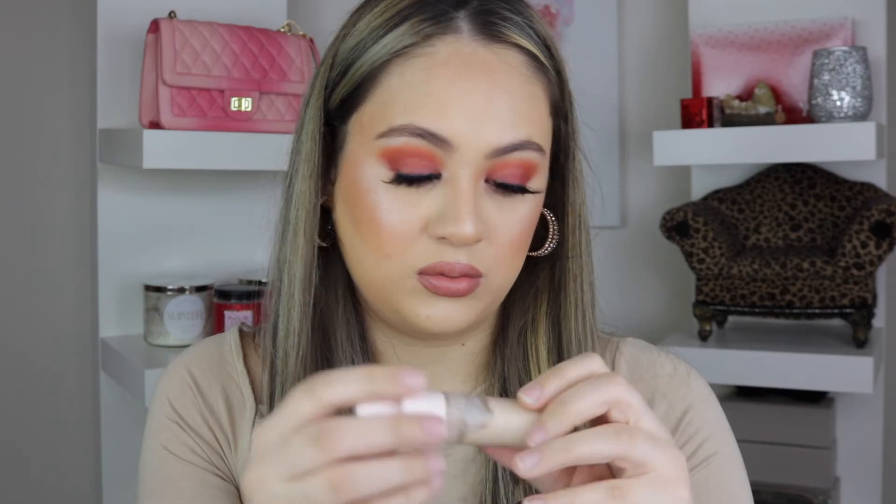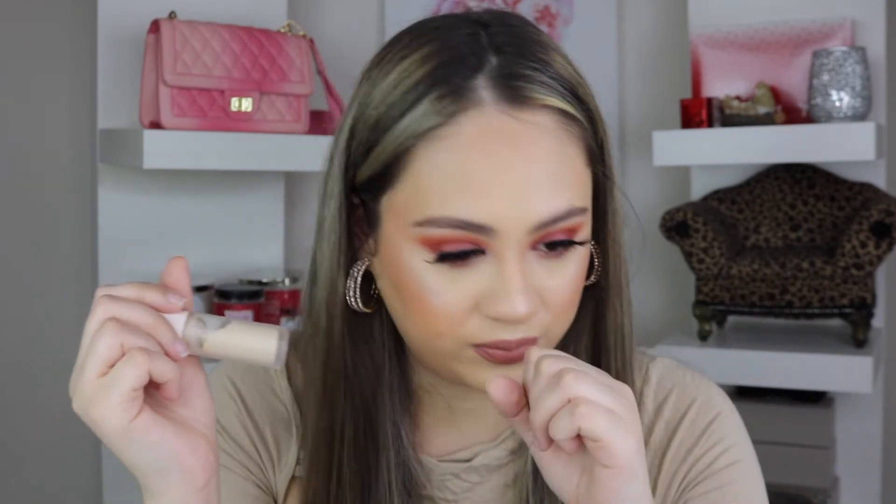Next is the Rare Beauty concealer — her only concealer. I'm so obsessed with this. I use it for work every day along with my pearl pencil. The shade is 170W, which is perfect for me — not too yellowish, not too light. I love that I don't have to set it with powder at all. It doesn't smudge, stays put all day, is very hydrating, and covers my dark circles perfectly.